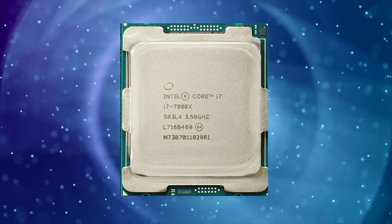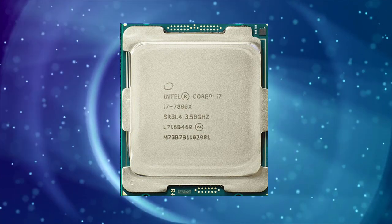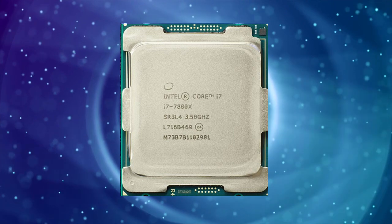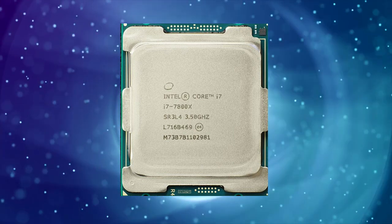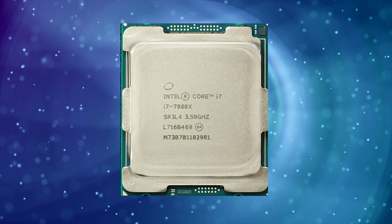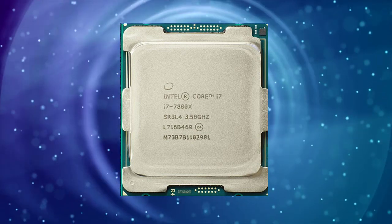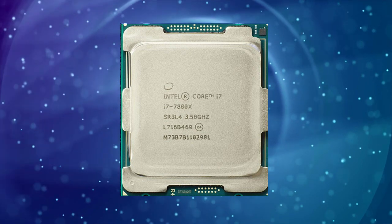One of the most notable features of the i7-7800X is its support for quad-channel DDR4 memory up to DDR4-2400. This means that it can support up to 128GB of RAM, providing high-speed access to data and allowing for smooth multitasking.